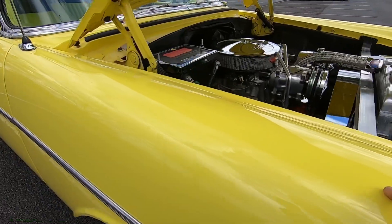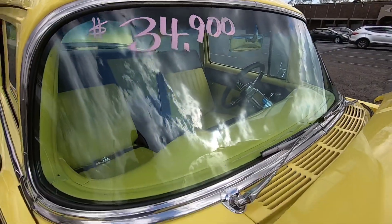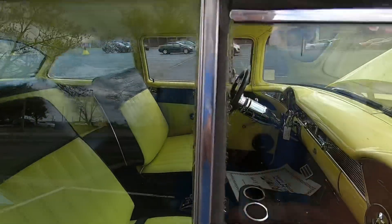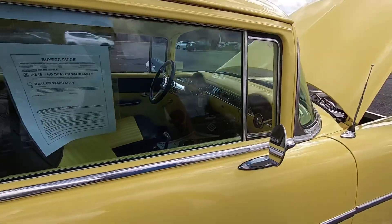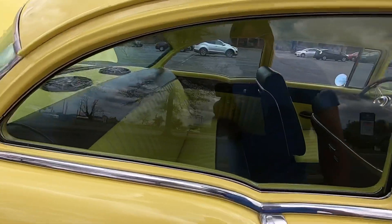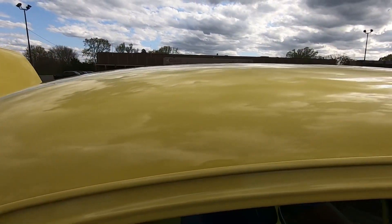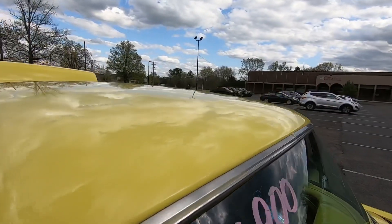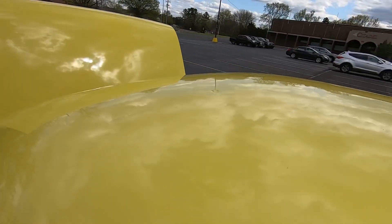Coming over the top portion here - the front windshield is nice and clean. Checking over the windows, you can tell it's old glass. Checking over the roof here - these bugs really like this yellow. Let me try to get them off there.